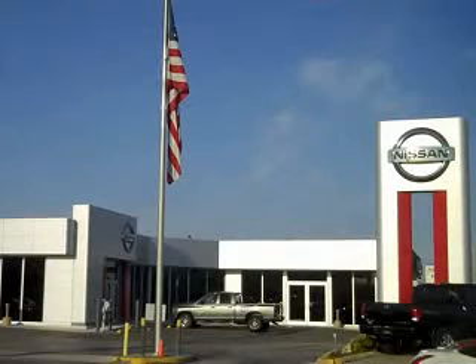Ferkins Automotive Group in Bradenton, Florida treats the needs of each individual customer with paramount concern. We know that you have high expectations and as a car dealer we enjoy the challenge of meeting and exceeding those standards each and every time. Allow us to demonstrate our commitment to excellence.